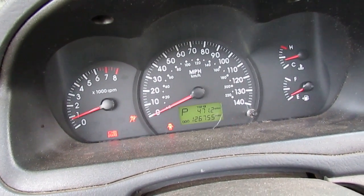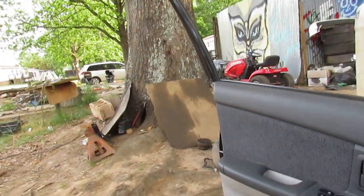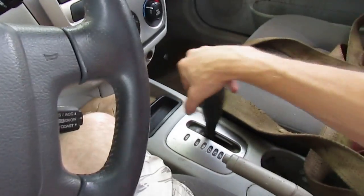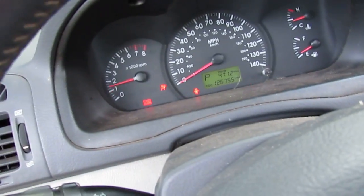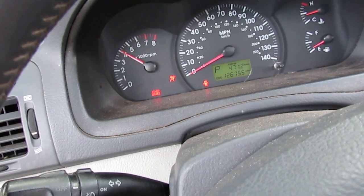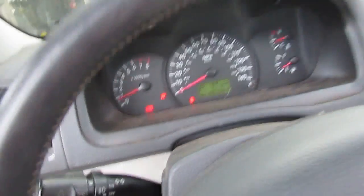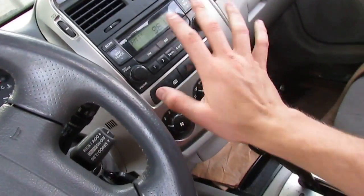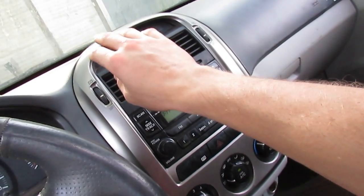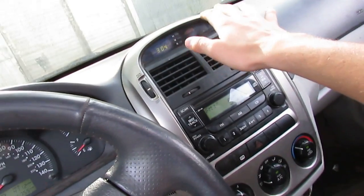It runs. Maybe the transmission is bad? Nope, transmission's fine. Got a little bit of pulley squeak, but the motor works, power steering works. And the AC — ice cold.